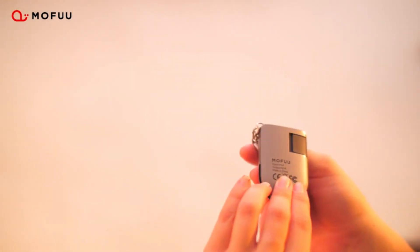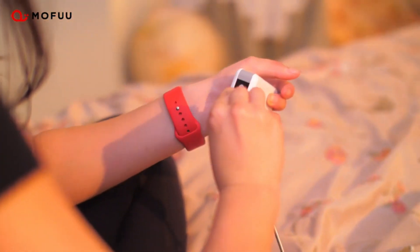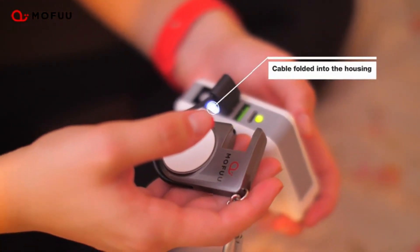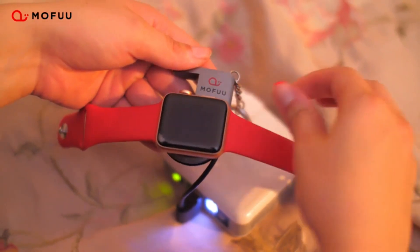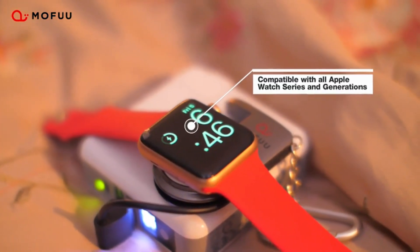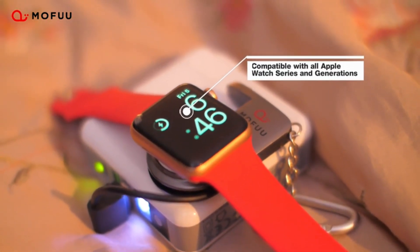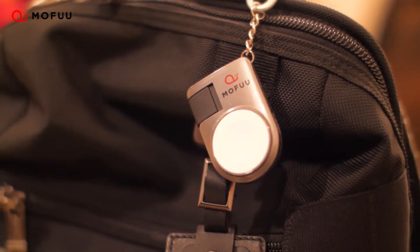The most outstanding feature of this Apple Watch charging cable is that it does not resemble a cable at all — it's concealed within the housing. This makes the device extremely convenient to carry with you wherever you go. You can attach it to your backpack, add it to your keychain, or simply slip it in your pocket. The cable is compatible with virtually all Apple Watch models and deploys the same technology as the original charger.